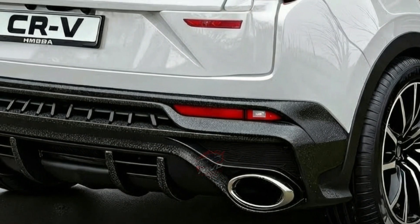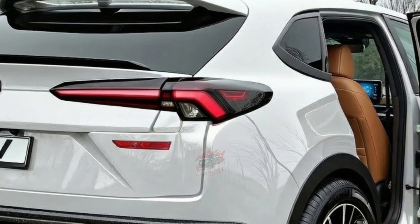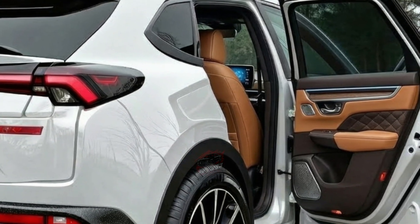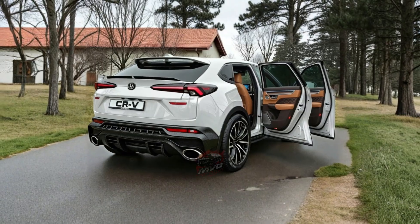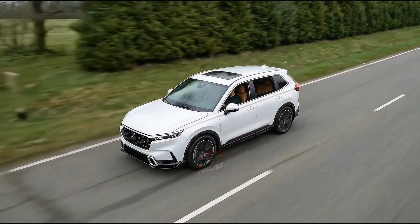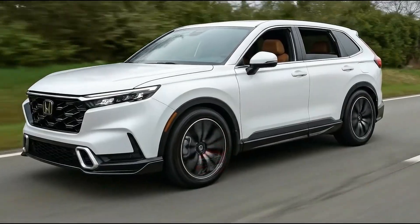Inside, the cabin mirrors the standard CR-V design with a clean, modern layout. A honeycomb-style dashboard hides the air vents and adds visual interest. The seats are comfortable for long journeys, rear legroom is generous, and the driving position suits a wide range of drivers. Cargo space is reduced compared to other CR-V models due to the hydrogen tanks, but practicality remains acceptable for everyday use. Technology is handled by a 9-inch touchscreen with wireless Apple CarPlay and Android Auto. The interface is simple, responsive, and easy to understand, making the CR-V fuel cell approachable even for drivers unfamiliar with advanced powertrains.